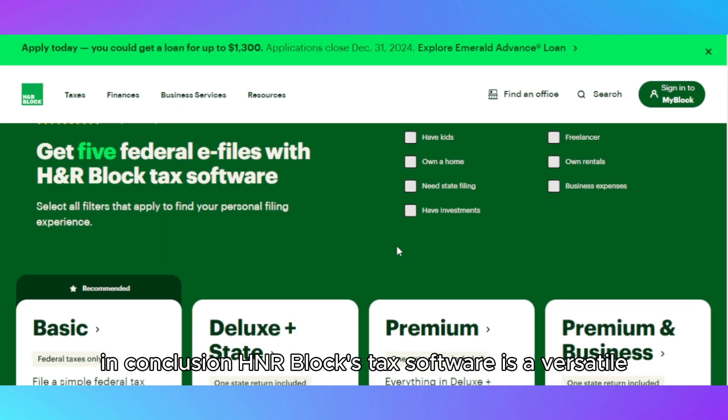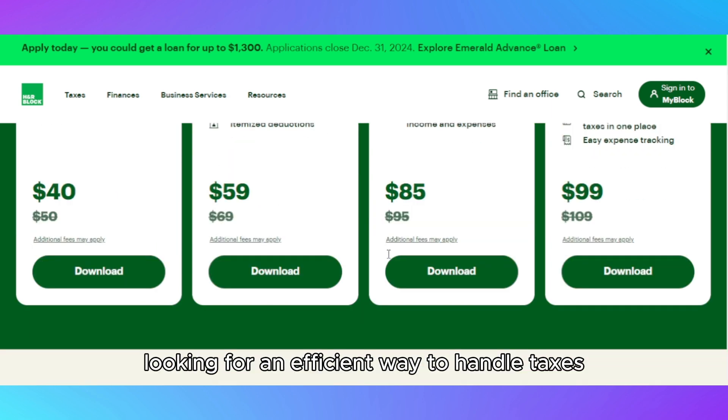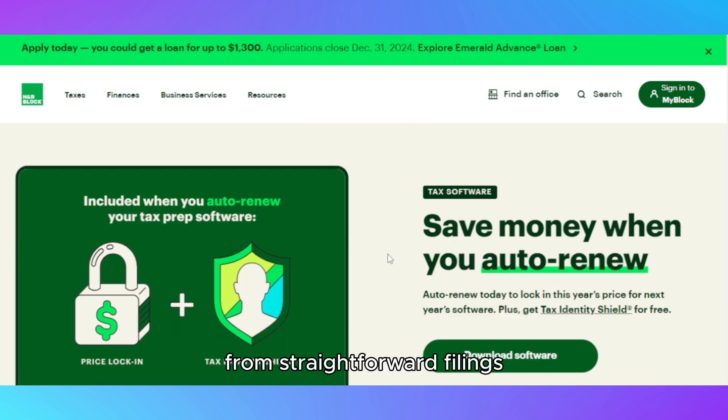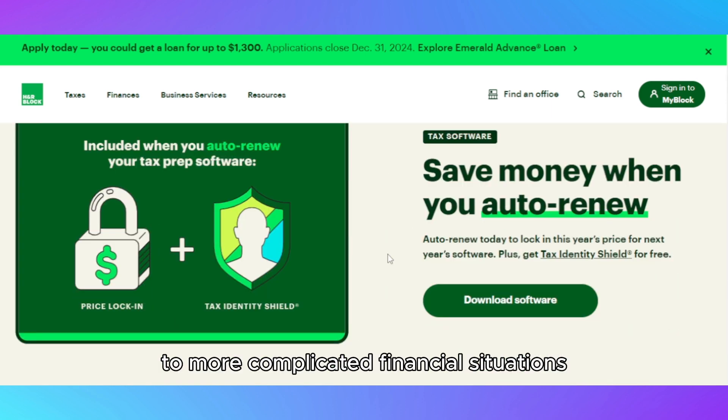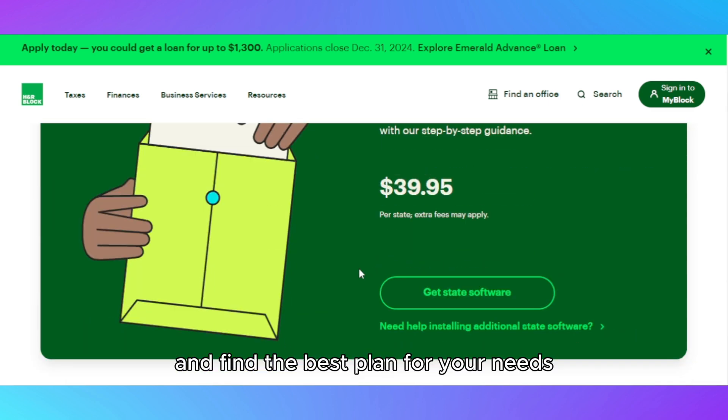In conclusion, H&R Block's tax software is a versatile and reliable solution for anyone looking for an efficient way to handle taxes, from straightforward filings to more complicated financial situations. Check out the links in the description to explore H&R Block and find the best plan for your needs.